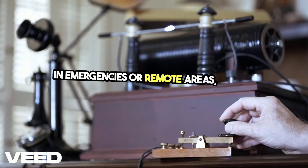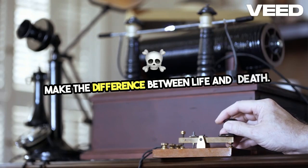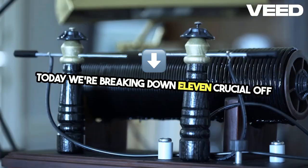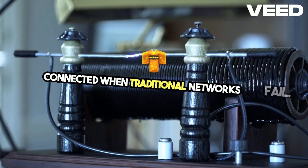In emergencies or remote areas, staying connected can make the difference between life and death. Today, we're breaking down 11 crucial off-grid communication methods to help you stay connected when traditional networks fail.